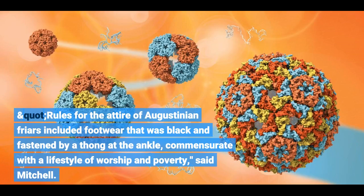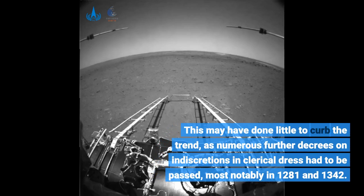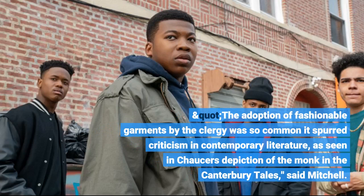Rules for the attire of Augustinian friars included footwear that was black and fastened by a thong at the ankle, commensurate with a lifestyle of worship and poverty, said Mitchell. However, in the 13th and 14th centuries it was increasingly common for those in clerical orders in Britain to wear stylish clothes, a cause for concern among high-ranking church officials. In 1215, the church forbade clergy from wearing pointed-toed shoes. This may have done little to curb the trend, as numerous further decrees had to be passed, most notably in 1281 and 1342. The adoption of fashionable garments by the clergy was so common it spurred criticism in contemporary literature, as seen in Chaucer's depiction of the monk in the Canterbury Tales, said Mitchell.